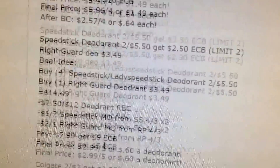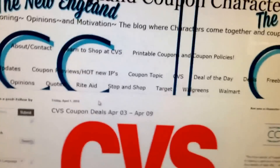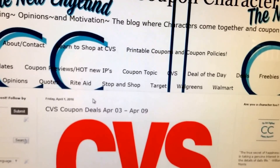So it looks like a pretty good decent week to me — a couple money makers, a couple freebies. Thank you all for watching. Don't forget to like, share, comment, and subscribe. I'll see you in the next one. The New England Coupon Character. Bye!